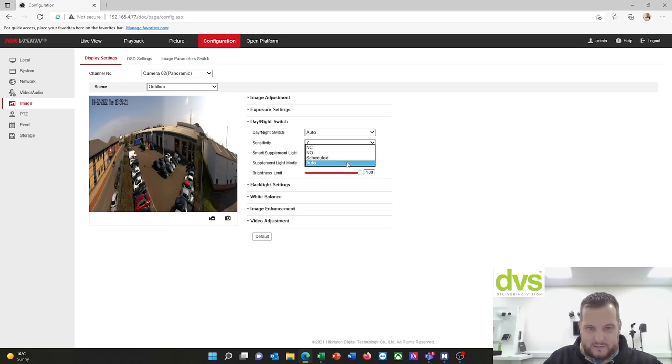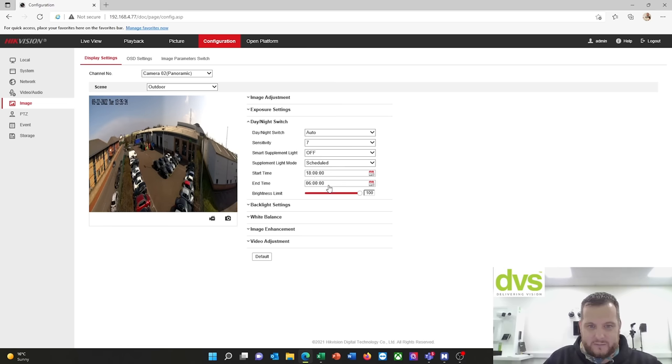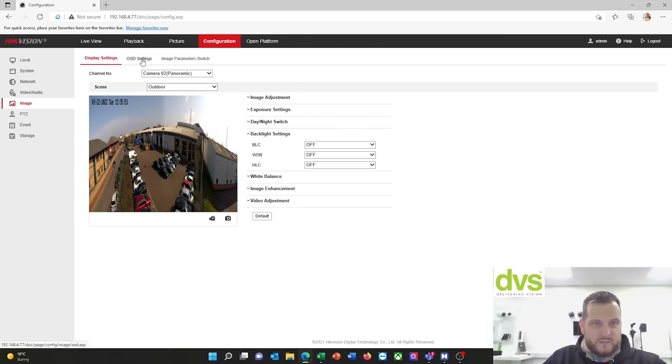This is where you change the white light mode — I could have it scheduled: normally on, normally off. The brightness level can be set, and a start and end time. So I could set it to come on at 6 PM and go off at 7 AM each morning. I'll set it to scheduled so the white light comes on at 5 PM and goes off at 7 AM.